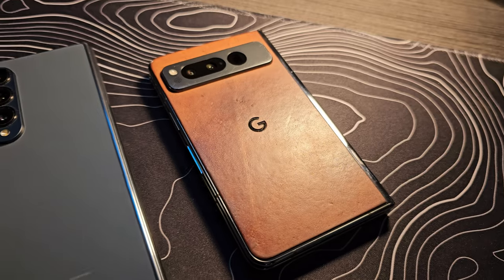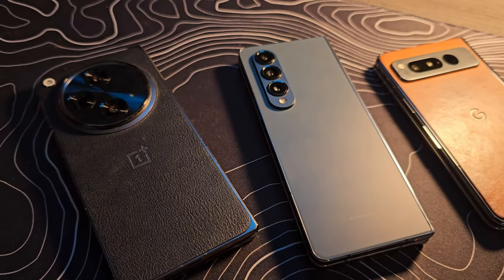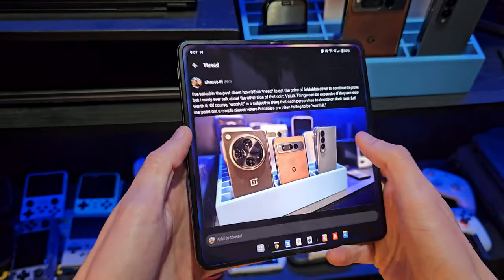That side of the coin — increasing the value — is what we're going to be talking about today. We're going to take a different approach and look at those areas where the value of these devices needs to be improved, comparing the Z Fold 5, the Pixel Fold, and the OnePlus Open. I want to make it very clear: I love foldable phones, and even with everything I'm going to say, I will never go back to a slab-style phone. This large canvas is just too useful to me.